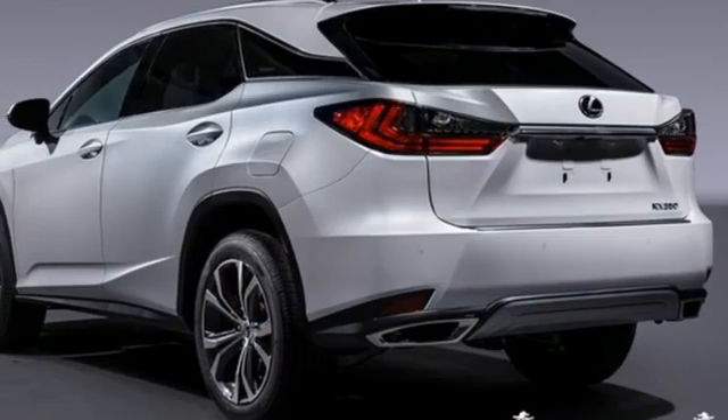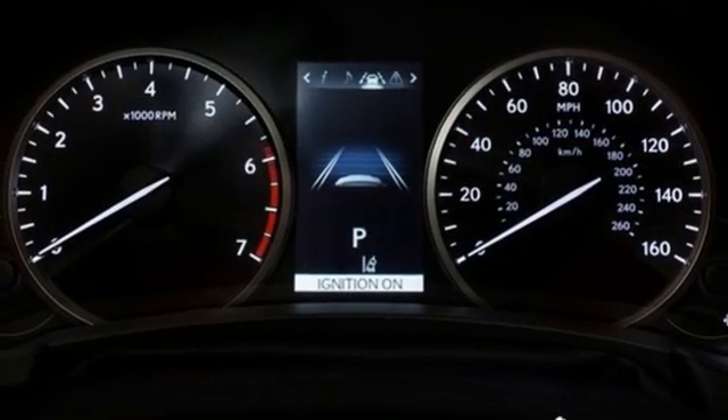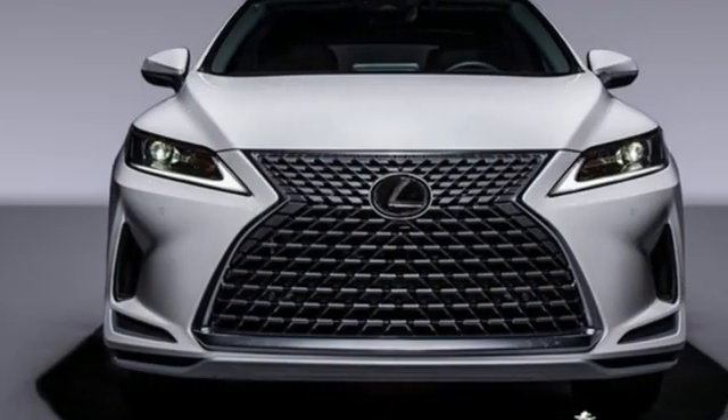Auto-dimming rearview mirror, streaming audio, remote engine start smart device, dual zone climate control, auto tilt-away steering column, and V6 engine.